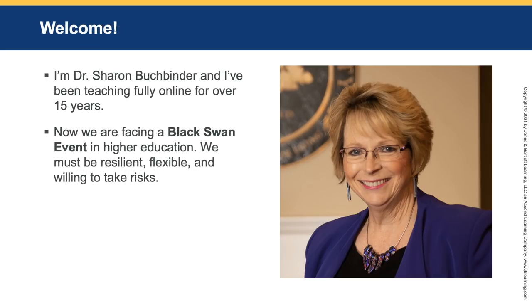Hi everyone, I'm so glad you're here. I hope everyone's safe and staying home and flattening the curve. I'm Dr. Sharon Bookbinder. I've been teaching fully online for over 15 years, and it wasn't like I leaped into teaching online.